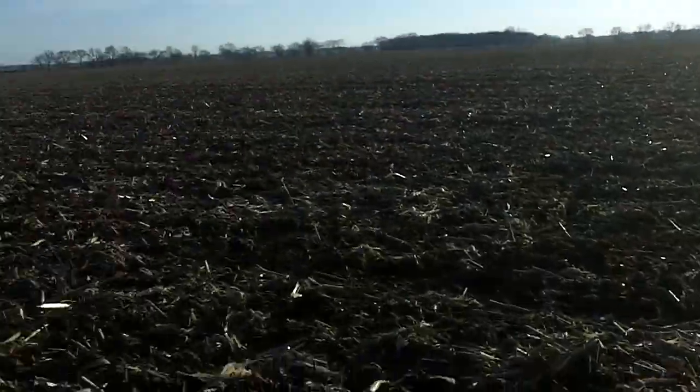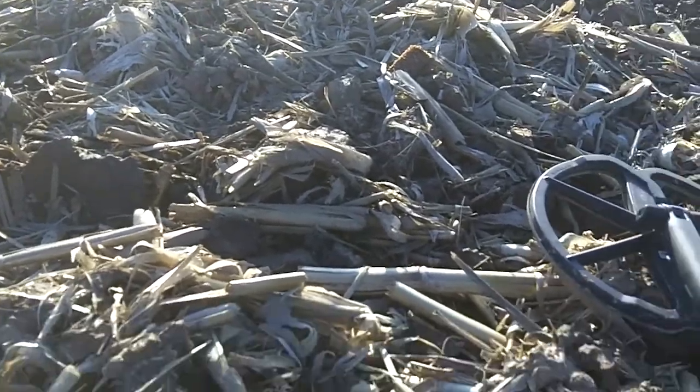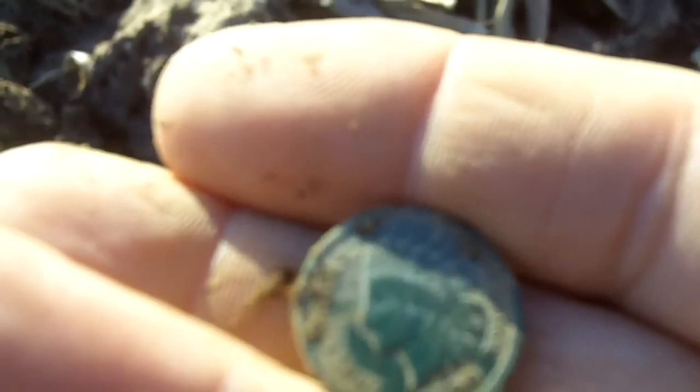It's getting late in the day. As you can see, the sun is starting to go down. We're at a field where a couple days ago, Saturday, I found the 1869 Indian and Diane found two. We went to the other field where I found the three Indians yesterday — didn't get much, some relics, buckles, and things like that. So we're back here, and I just got another Indian. They're still in the dirt. Can't see the date yet. Let's pop it out. Looks like 1890. That looks like it's going to be pretty clean.